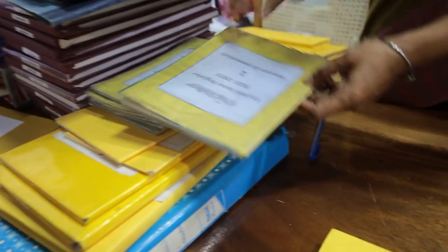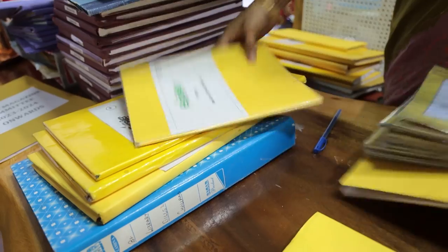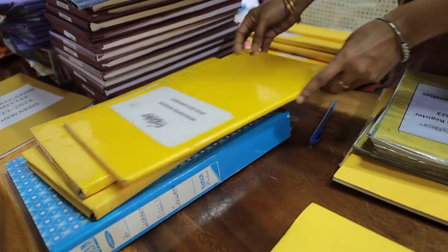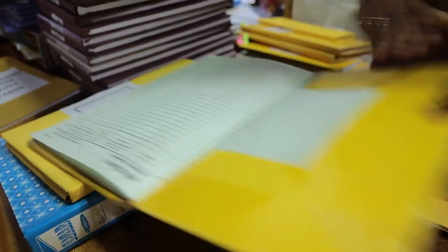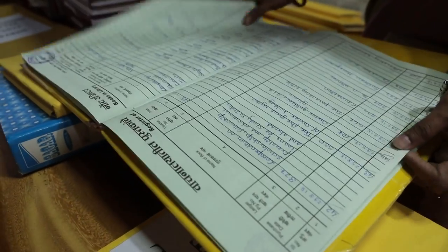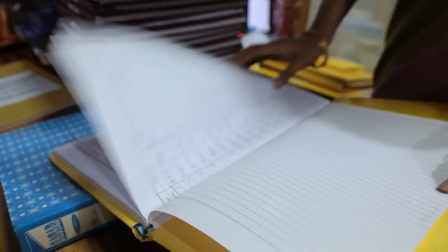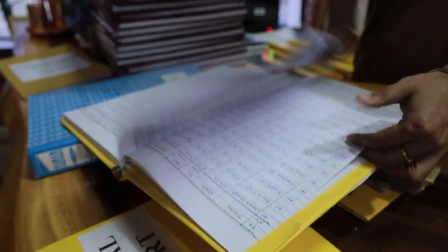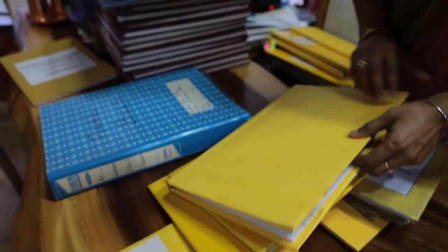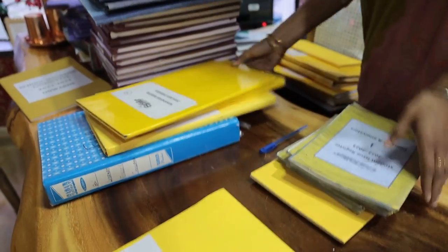Here are the library documents — issue registers for all classes, grade-wise. This is the teacher's exercise register where teachers record whatever books they are taking. This is the library in-and-out register — as teachers and staff enter, they make entries here. All documents in detail are kept in the library.